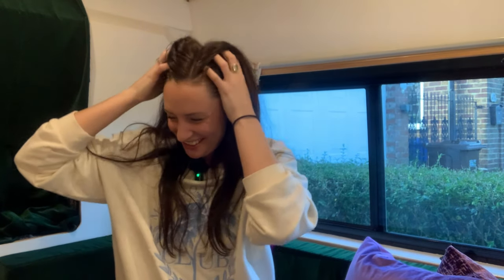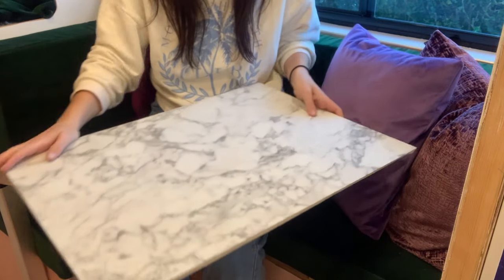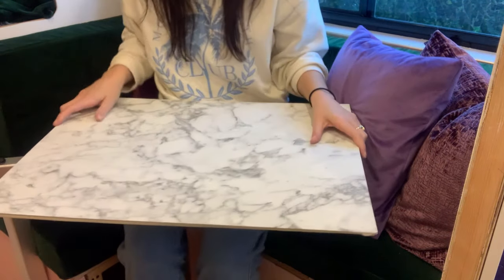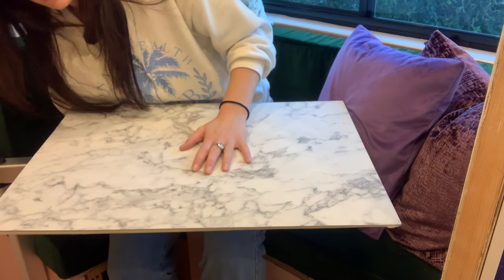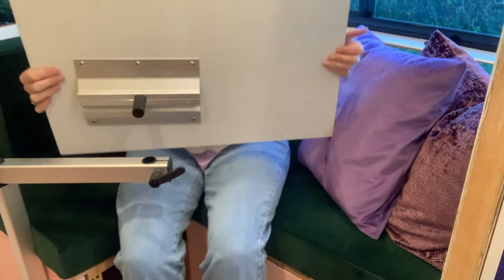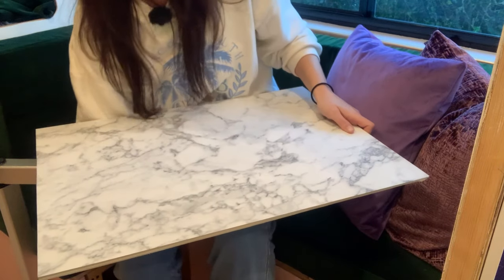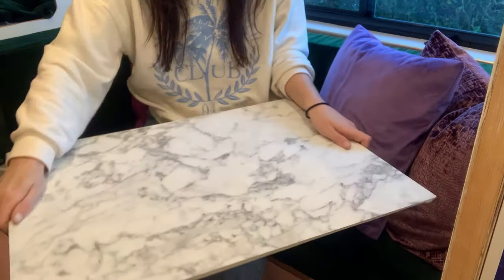Oh my god, I'm so happy. We've got the little table on the wishies — spinny spin spin — and it comes off. So if I undo this, that's the mechanism. That bit goes in that hole, and then you tighten it up. And that is my table.